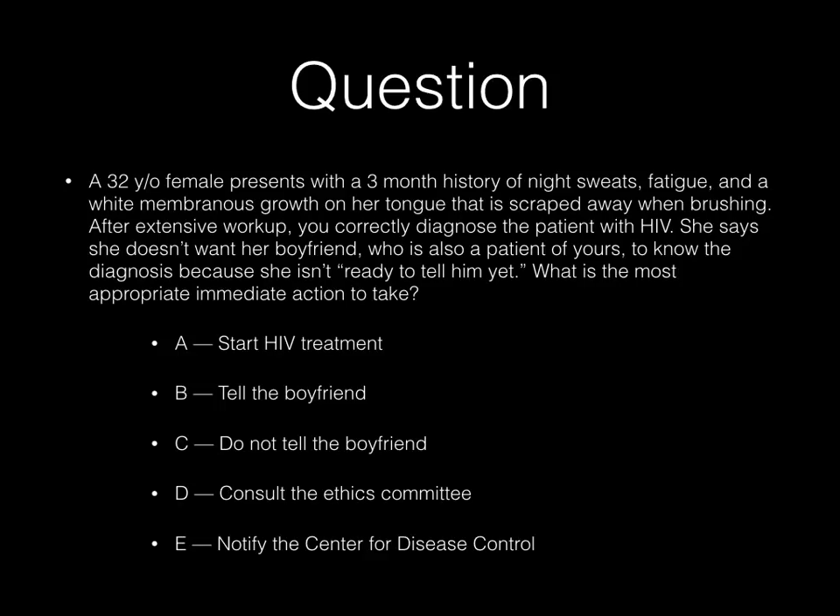A: start HIV treatment. B: tell the boyfriend. C: do not tell the boyfriend. D: consult the ethics committee. Or E: notify the Center for Disease Control.